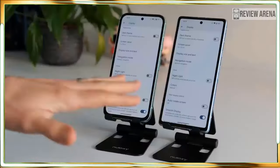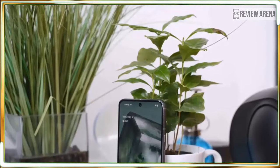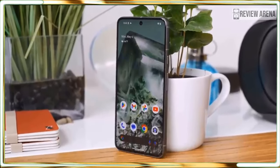Don't wait — the Pixel 8a is worth buying now. In the past I recommended waiting for a sale, but this feels like a phone that performs above its price range, so there is no reason to wait if you want one now.